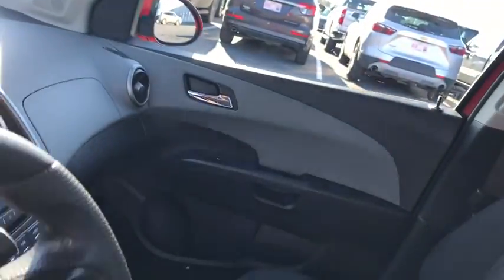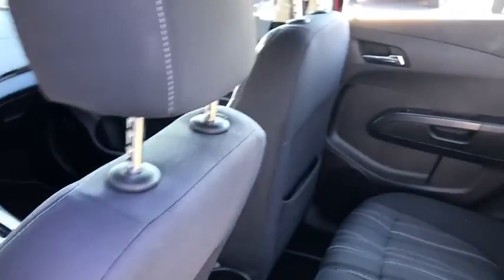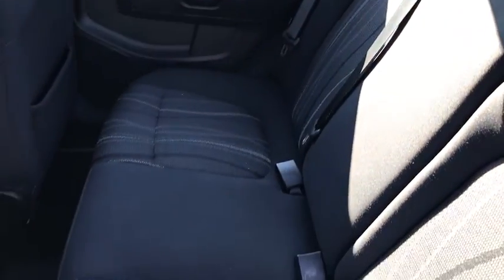Trip computer, brake assist, Sirius satellite radio, tachometer, remote keyless entry, panic alarm, front reading lamps. Come take a test drive today.